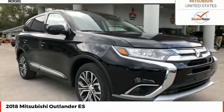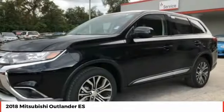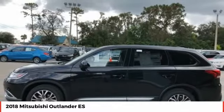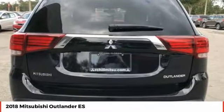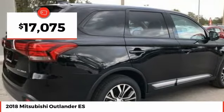A versatile crossover with power to spare, the Outlander boasts an upgraded level of interior comfort and advanced technological features to give you control over every element of your drive. With super all-wheel control and a 5-star frontal and side impact crash test rating, peace of mind comes standard and is priced below $20,000.